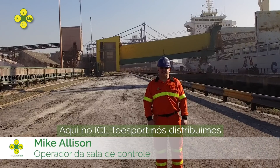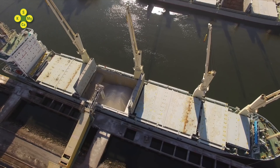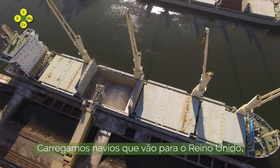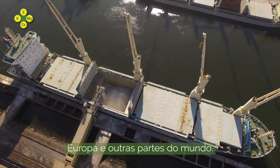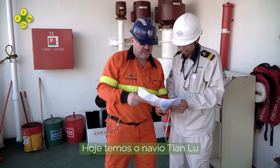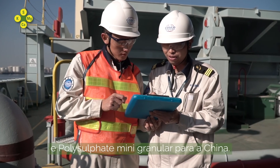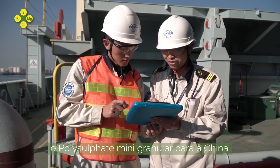Here at ICL Teesport, we distribute polysulfate by road and by sea. We load ships which go to the UK, Europe and other parts of the world. Today, we have the Tianluin which is loading polysulfate standard, polysulfate granular and polysulfate minis for China.